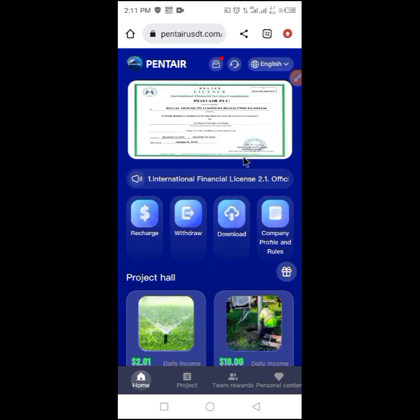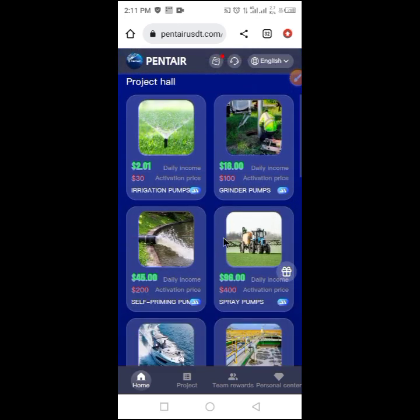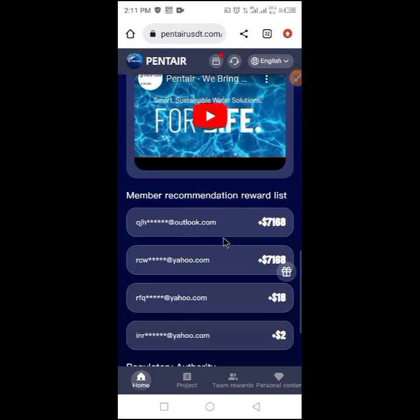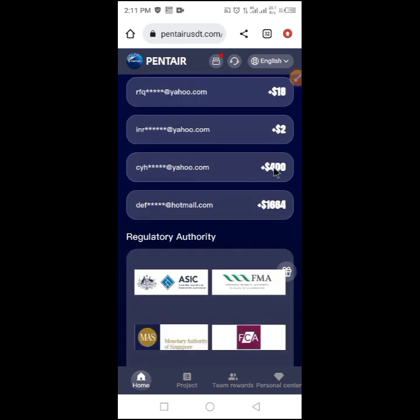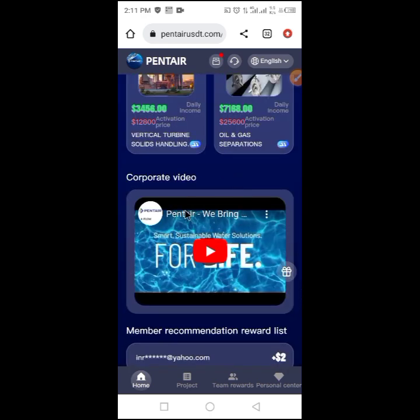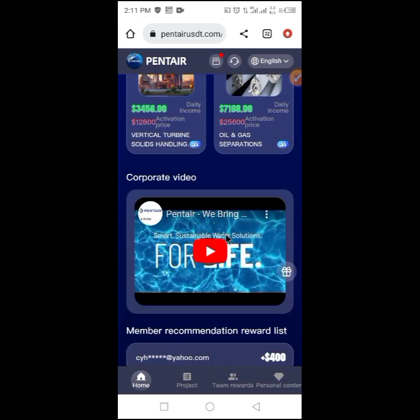With this platform you'll be able to earn a passive income. If you have any questions or problems, contact customer service. Checking down here, you can see people are earning already — this one earned 400 dollars, another earned up to 1,600 dollars — just by performing tasks.